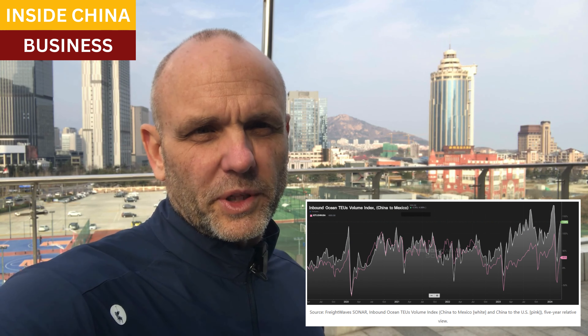But you can see some of it here. There's been a 31% increase in TEU volume — a TEU is a shipping container, 20 feet long — going from China to the U.S. in the past three years. But China to Mexico is up 134% in that same time period.